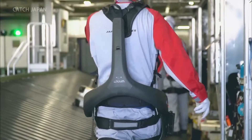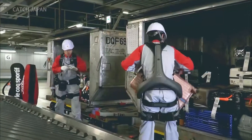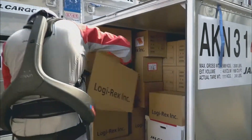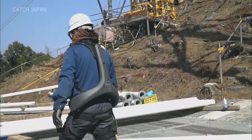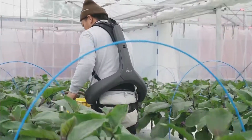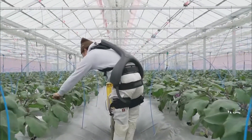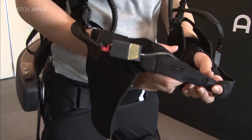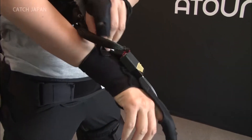The PoweredWear Atoun Model Y was chosen to help luggage handlers and cargo workers at Haneda and Narita airports from February 2019. It's also being incorporated at construction sites and farms. In May, a prototype with sensors in the fingers to assist arm strength was announced, and further advancements are in the works.